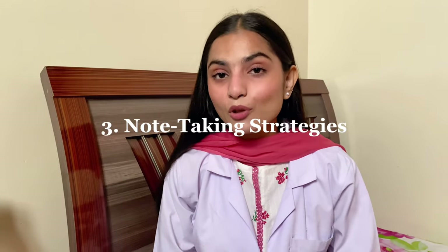After four cycles, take a long break. It's a simple but powerful way to stay productive.